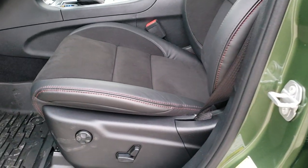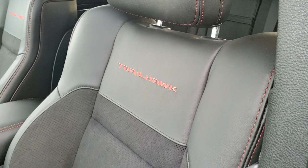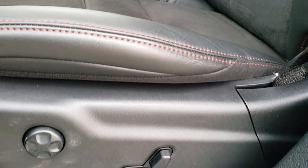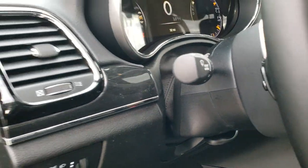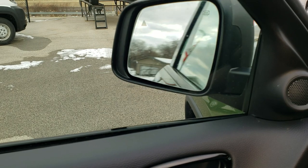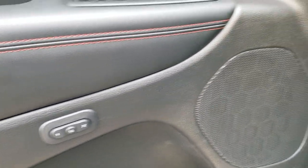Inside, the Trailhawk package gives you the black leather and suede interior. Both of these seats are heated and both are cooled. You get 'Trailhawk' stitched into the backrest as well as the red stitching on the sides. Powered seats on both sides with lumbar. It has auto headlamps, tilt and telescopic steering wheel, power windows, power locks, power mirrors — and these mirrors also power fold in and out. You also get a memory driver's seat.